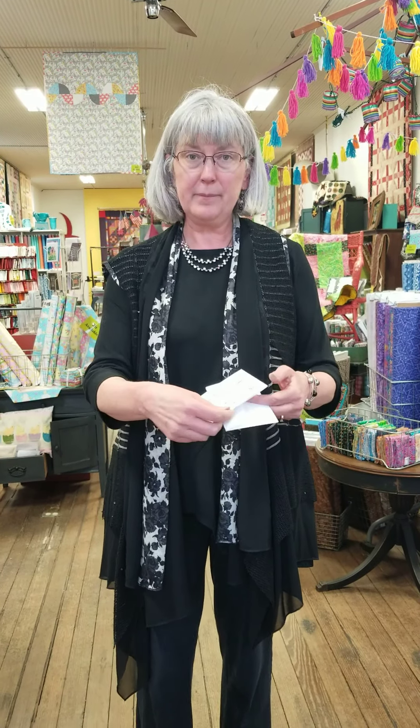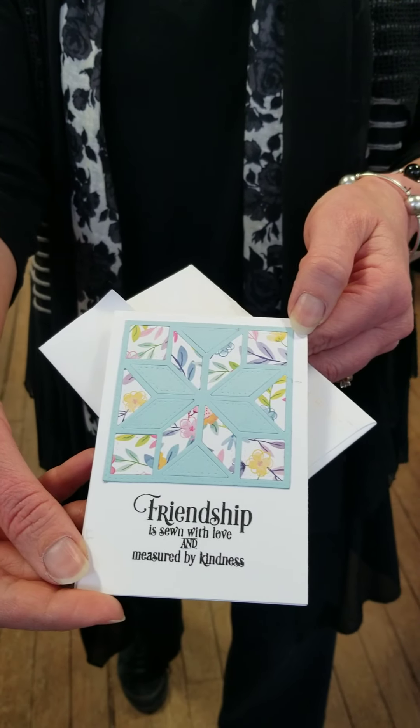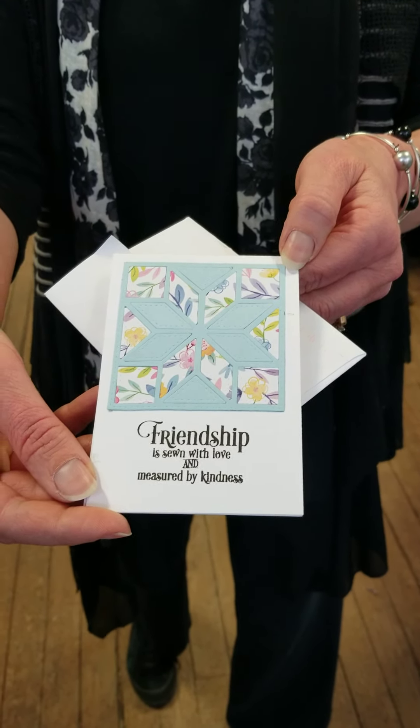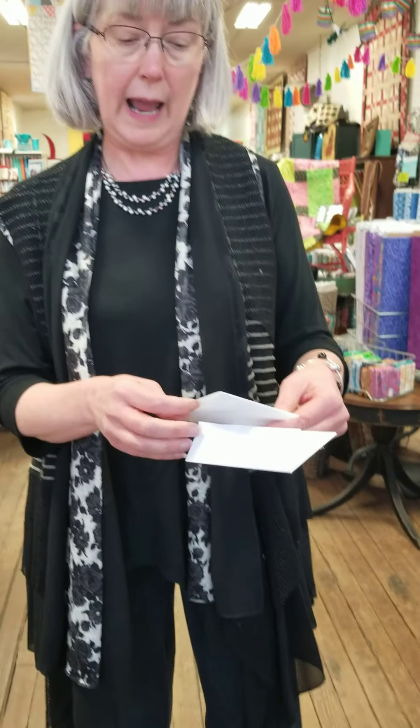This morning when we opened the mailbox, I had a note and the girls said, mom, can I open this up? Who's this from? I didn't recognize the name, didn't recognize the place it was from. And when we opened it up, it had this beautiful little quilt card and the phrase, friendship is sewn with love and measured with kindness.